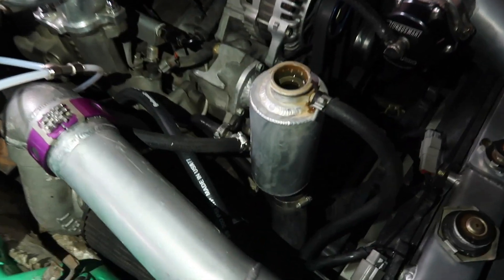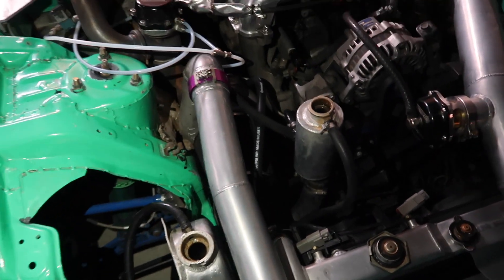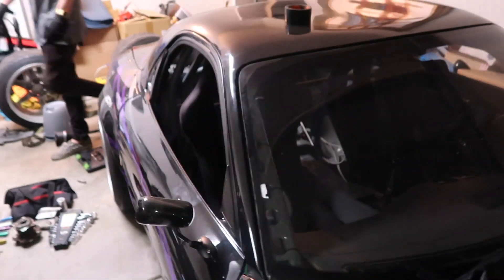I actually lost some water when I took that bottom line off because it's lower than the radiator obviously, but I just filled up with some distilled water. I'll have to bleed the coolant tomorrow in the daytime when the neighbors won't get pissed off. Now I need to figure something out with how I'm going to mount my battery and a few other things. As we were working on the car it started getting super late and had to wrap things up fast because the neighbors were getting kind of weird - it was definitely way past the time we should have been working on our cars. Thank you guys so much for watching. If you haven't hit that subscribe button, make sure you do. I'll see you guys in the next one.